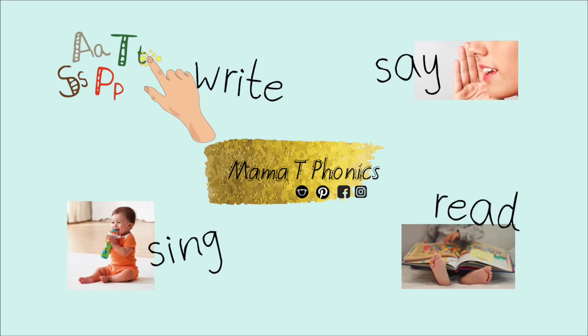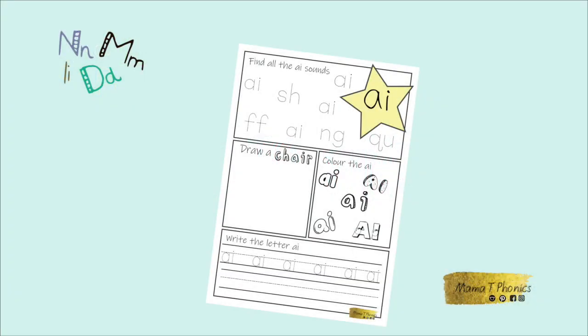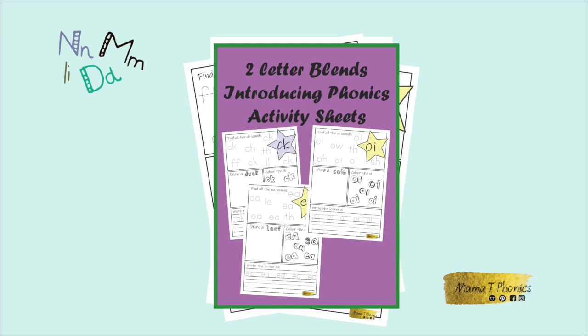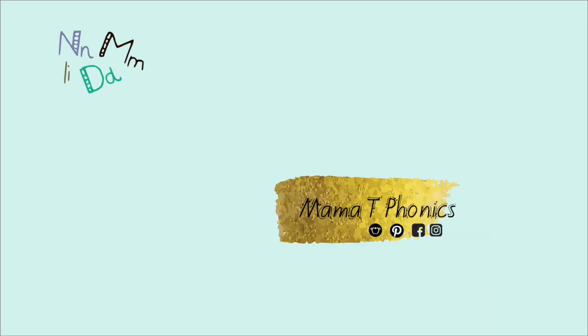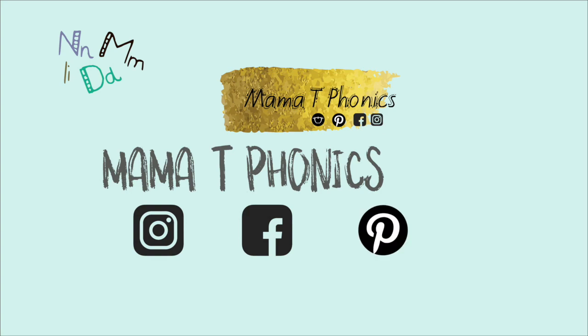Well done! Make sure you check back again next week for more videos uploaded weekly. If you would like to practice your phonics and letter sounds more at home, then visit my Etsy or Teachers Pay Teachers shop — just look up Mama T Phonics. If you liked this video, please press the thumbs up underneath the screen. Wait! Before you go, subscribe to my videos!